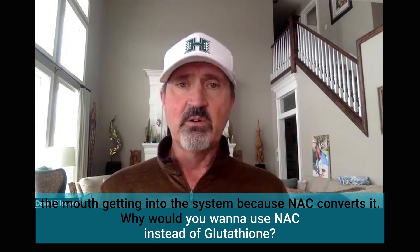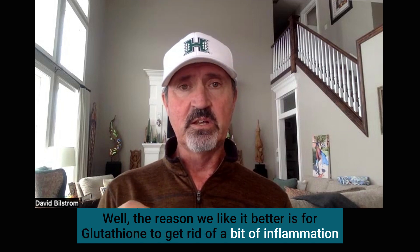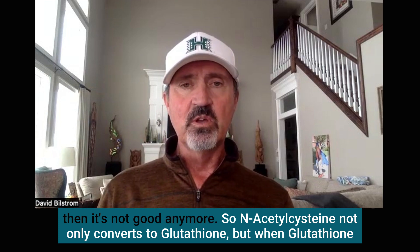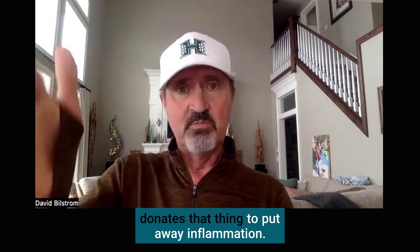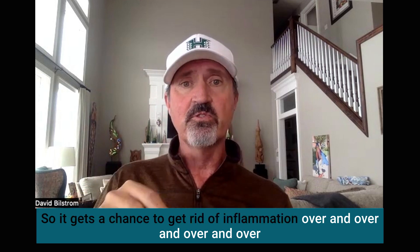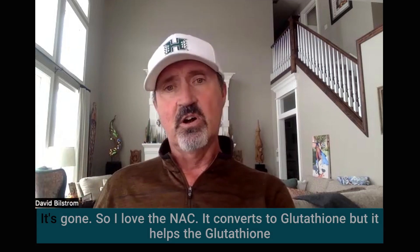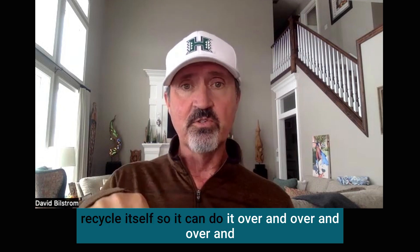Why would you want to use NAC instead of glutathione? For glutathione to get rid of inflammation, it has to donate something. But to do it again, it has to have that thing donated back — otherwise, glutathione is kind of a one-and-done, getting rid of inflammation, then it's not good anymore. N-acetylcysteine not only converts to glutathione, but when glutathione donates that thing to put away inflammation, NAC is right there to donate that thing back to glutathione again. So it gets a chance to get rid of inflammation over and over again — it allows glutathione to recycle and be used repeatedly, versus just a one-and-done where you put more glutathione in, use it once, and it's gone.